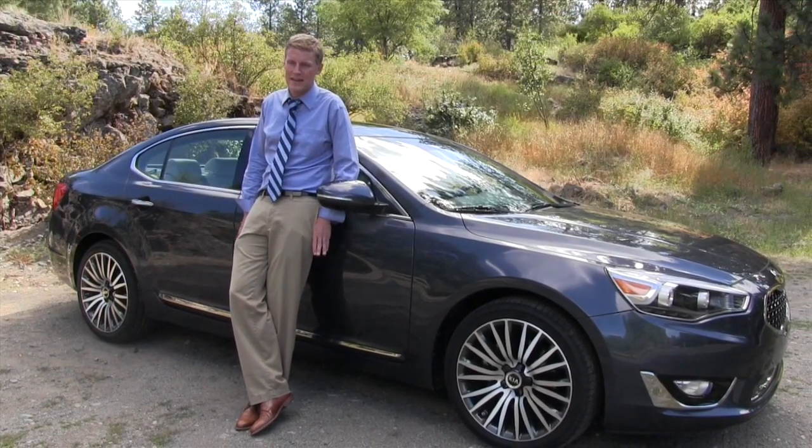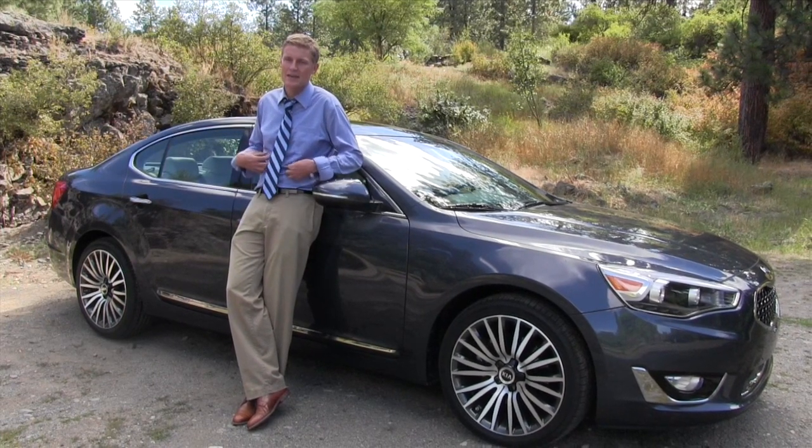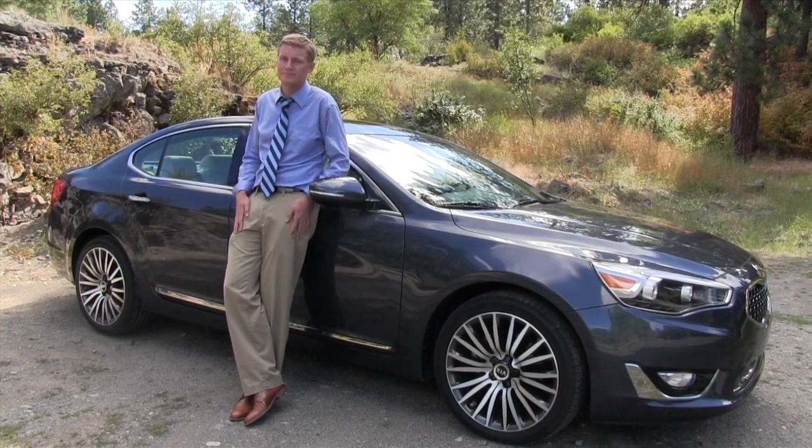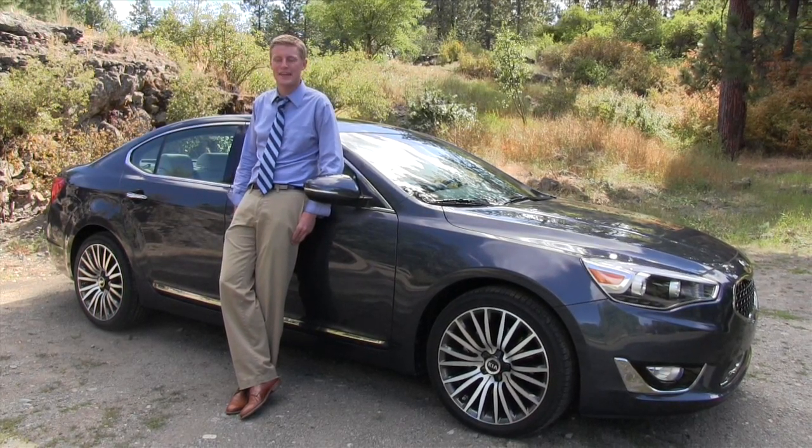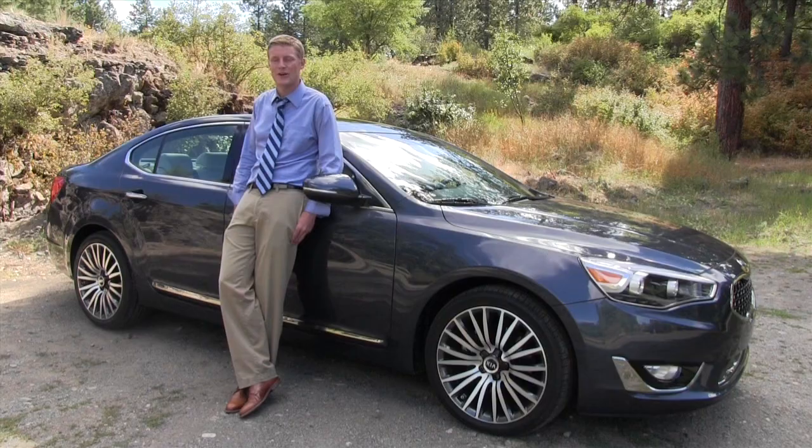So ultimately the Cadenza is a shirt and tie in a world full of suits. But then again, have you seen how casual we've gotten? I'm your host, Alex LaFrice. Thanks so much for watching — we'll see you next time on The Open Road.